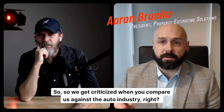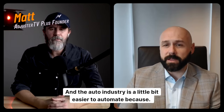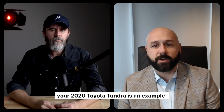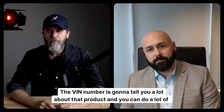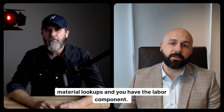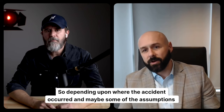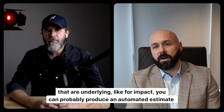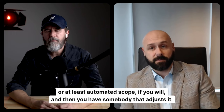We get criticized when you compare us against the auto industry. The auto industry is a little bit easier to automate because your 2020 Toyota Tundra — the VIN number is going to tell you a lot about that product and you can do a lot of material lookups and you have the labor component. Depending upon where the accident occurred and some of the underlying assumptions, like for impact, you can probably produce an automated estimate, or at least an automated scope. And then you have somebody that adjusts it from there.